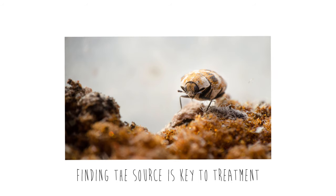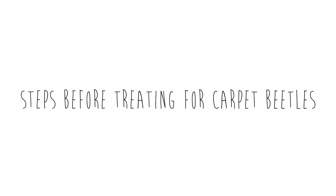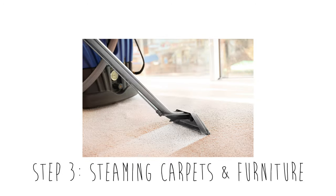Finding the source of the infestation is key to eliminating carpet beetles in your home. Once you find the source, there are a few steps you can take before treating that will make the control process much easier. This includes vacuuming, cleaning fabrics with high heat, and steaming carpets and furniture.